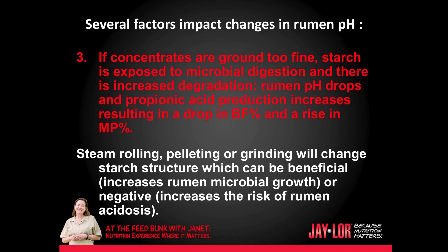Three: if concentrates are ground too fine, starch is exposed to microbial digestion and there is increased degradation. Rumen pH drops and propionic acid production increases, resulting in a drop in butterfat percent and a rise in milk protein. Steamrolling, pelleting, or grinding will change starch structure, which can be beneficial — it increases rumen microbial growth — or negative — it increases the risk of rumen acidosis.